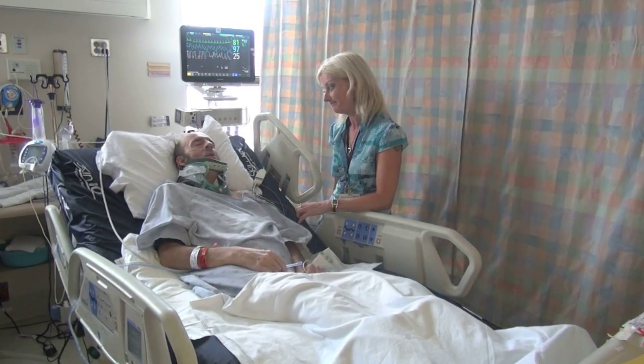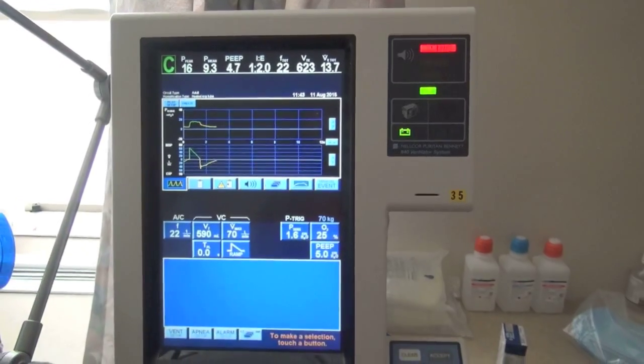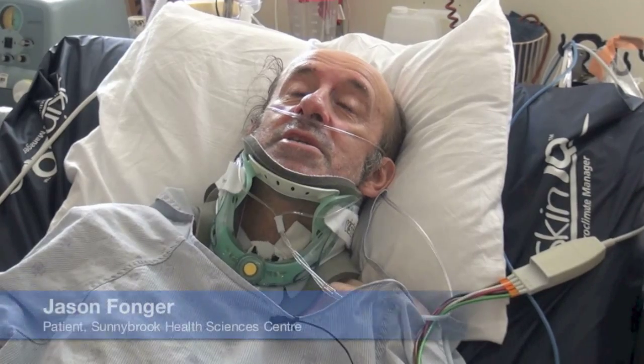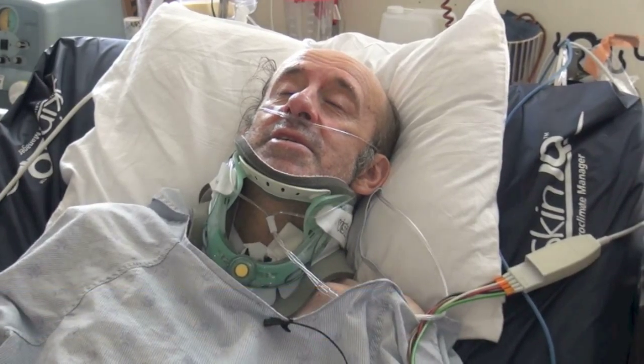Jason Fonger came to Sunnybrook's intensive care unit after experiencing a fall. He needed a ventilator to help him breathe, but the tube in his throat left him unable to speak for weeks. It's frustrating when you can't talk — you're trying to make people understand you, and they can't.